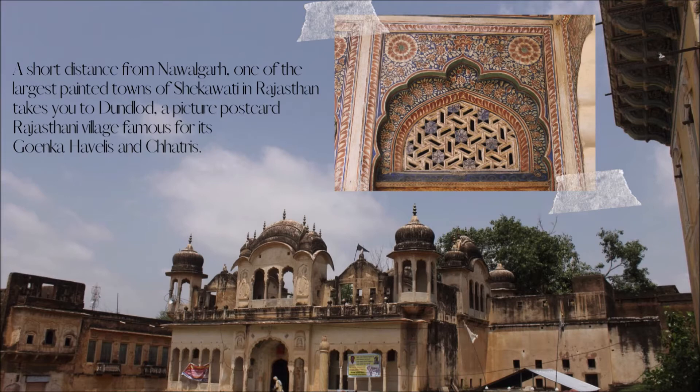A short distance from Nabalgarh, one of the largest painted towns of Shekhawati in Rajasthan takes you to Dhundlod, a picture postcard Rajasthani village famous for its Goenka Havelis and Chhatris.